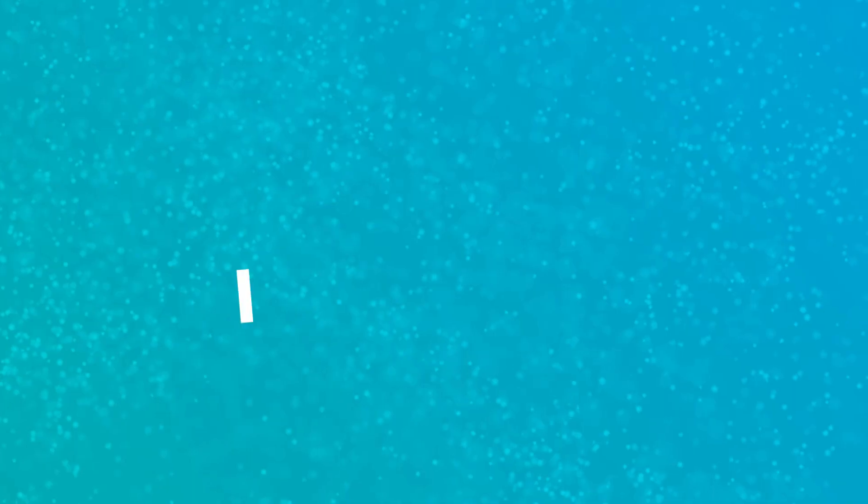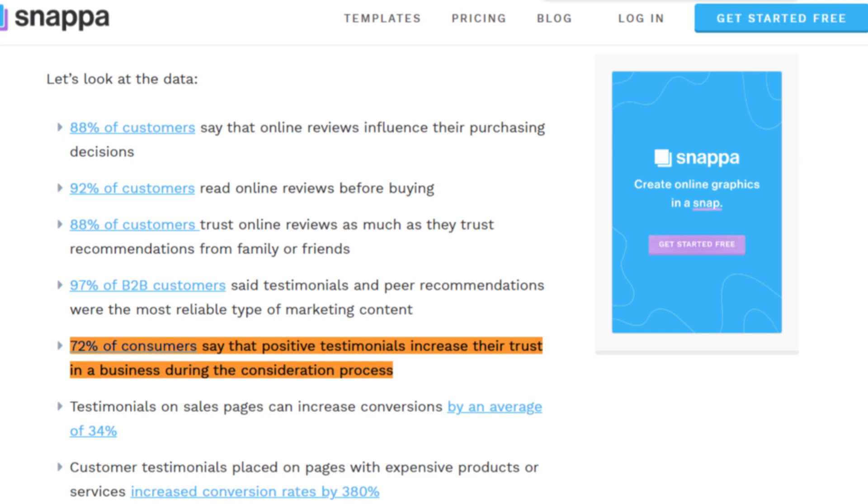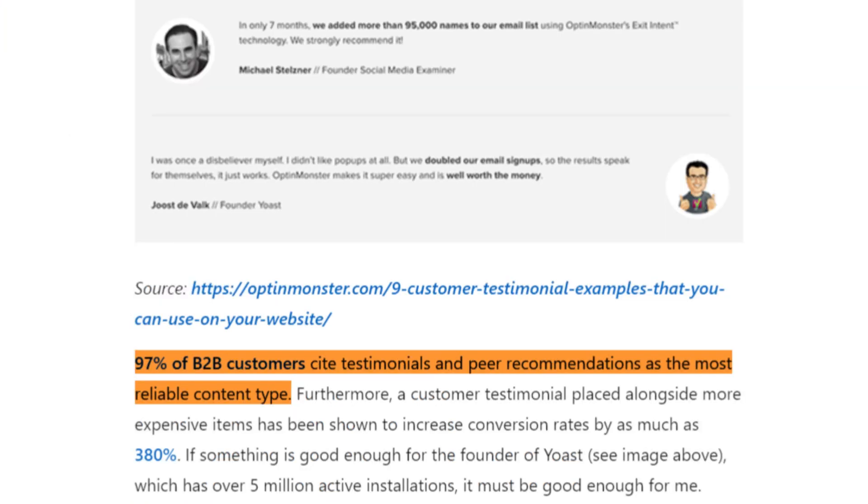Let's move on to the next and final strategy: number 10 — Building Case Studies and Testimonials. This is like having a portfolio of success stories that showcase the real-world impact of your software. Did you know that 72% of consumers say positive testimonials and reviews increase their trust in a business, and 97% of B2B customers cite testimonials and peer recommendations as the most reliable type of content? So how can you make the most of case studies and testimonials? It's all about choosing diverse examples, telling a story, including quantitative results, showcasing testimonials, and promoting success stories. Make sure you have a diverse portfolio of clients and case studies showcasing the real value of your software.